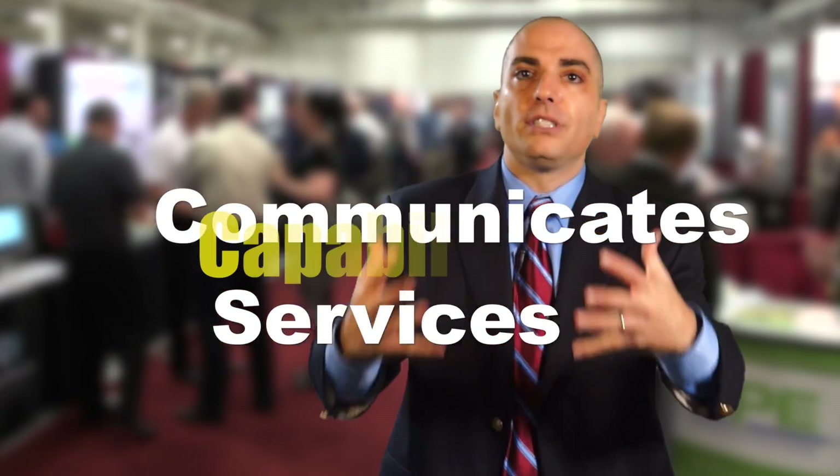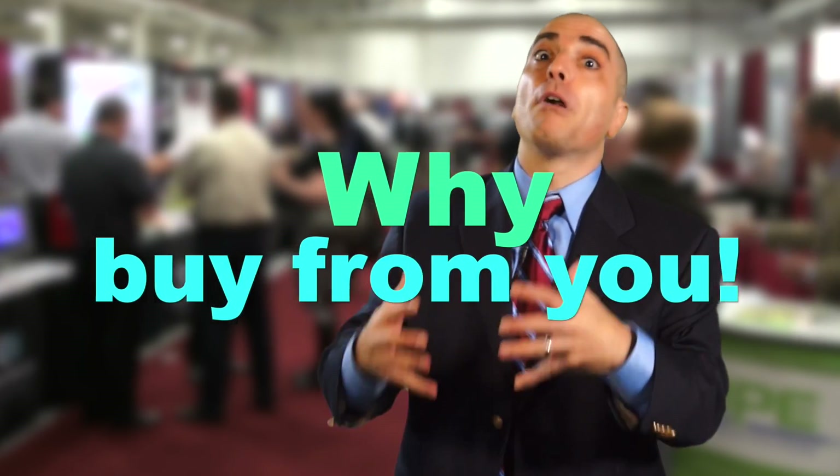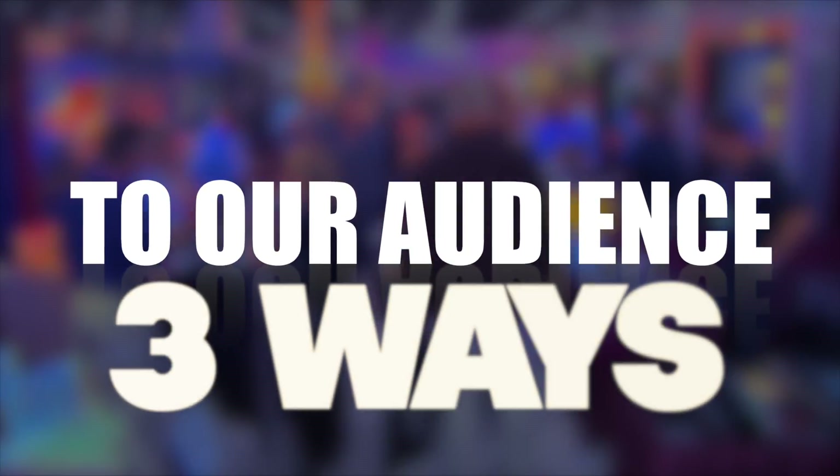An ad communicates your services, your capabilities, your niche, what you specialize in, why people should buy from you. Once your message is approved, we'll deliver your one message to our audience in three ways.